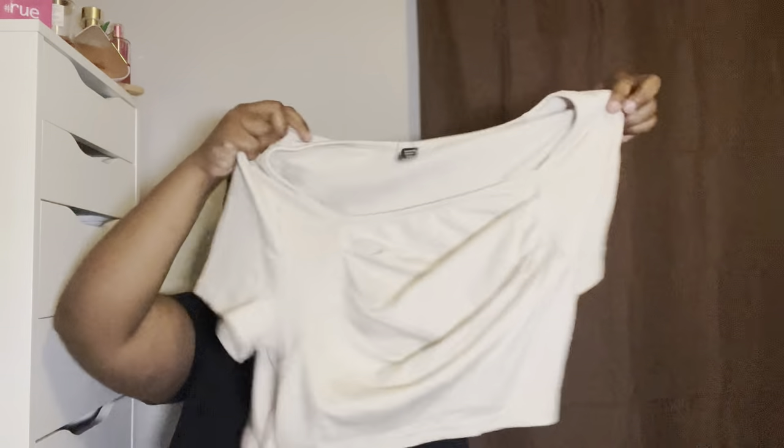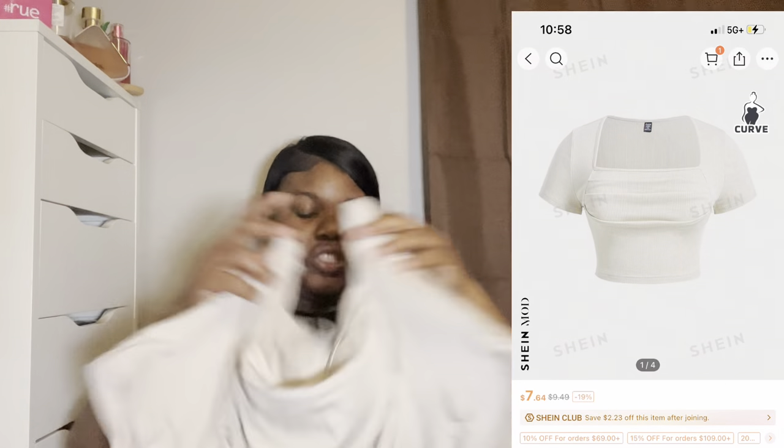This is the shirt I got to go with those brown pants — this is for brunch. It's a cute little crop flowy-in-the-front shirt, a tan color. Real cute.